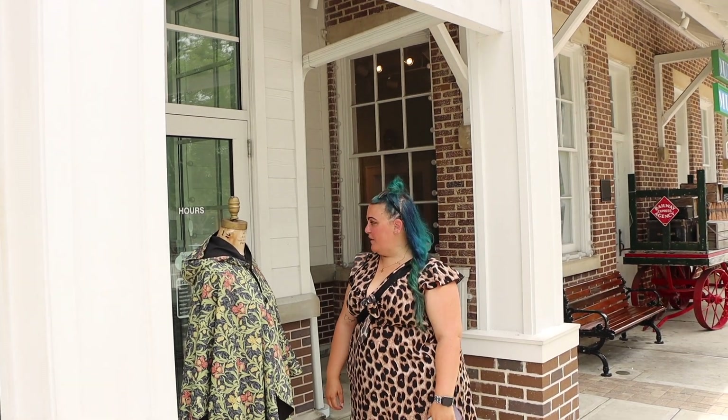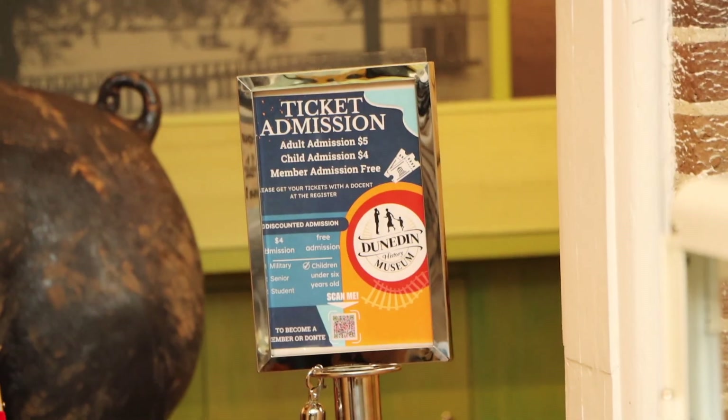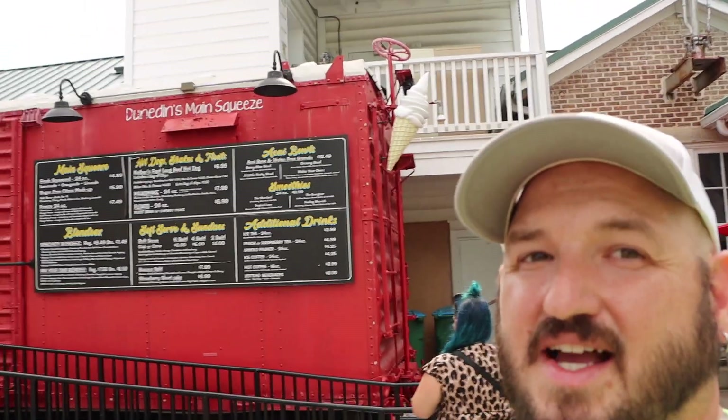We're at the Dunedin History Museum and they close in 20 minutes. We're going to check it out. You can get some Dunedin socks in there. Ticket prices are five bucks. It's my understanding that the Pinellas Trail used to be a railroad, and now they've turned it into a bike path. The Dunedin Museum here does look pretty neat — I'm sure it's got a lot of history about the local area. Unfortunately we just don't quite have time today. It's a great option if you're wandering around downtown looking for something to do.